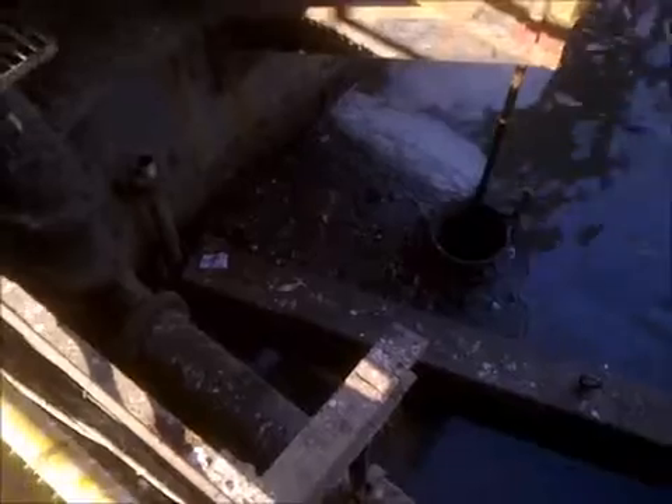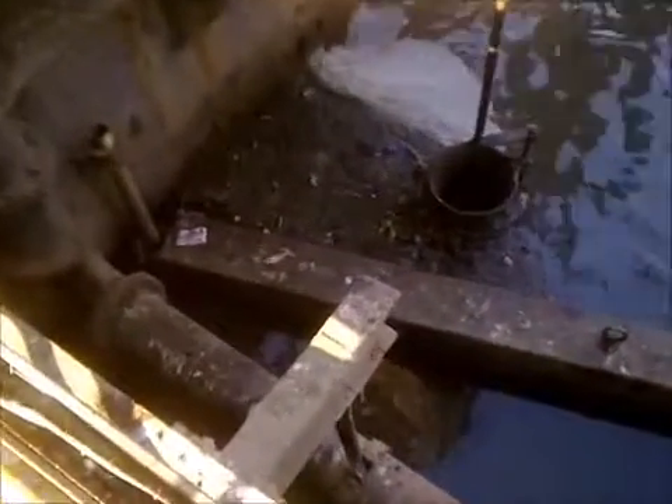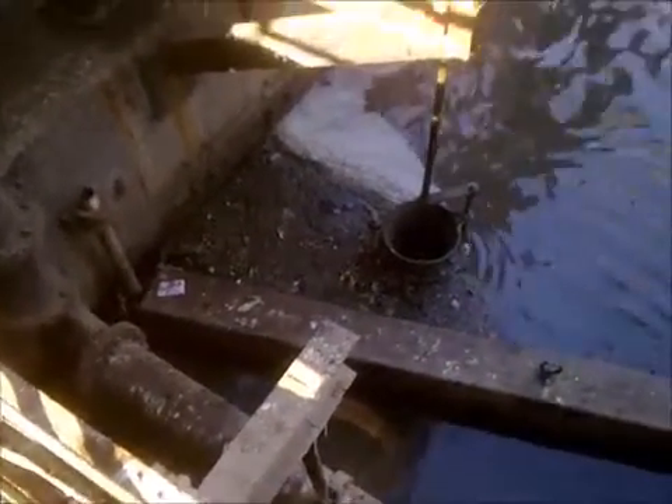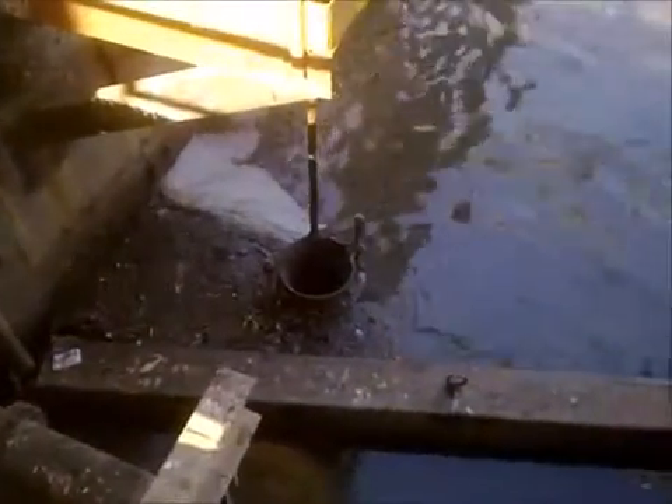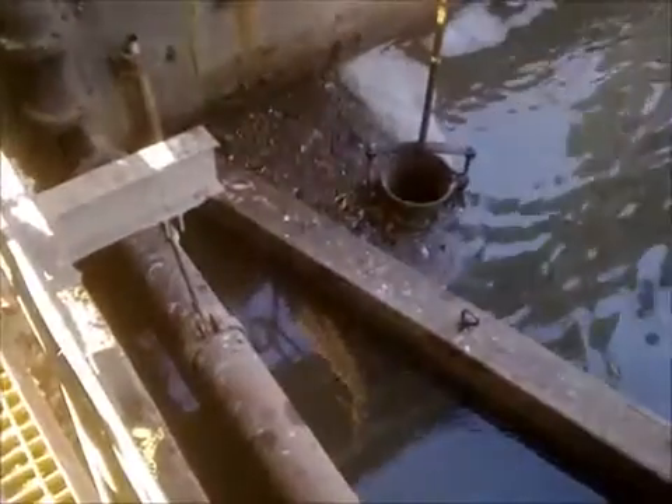Thus, unpolluted water — free from all contaminants — goes into the sea, saving the life of living organisms. The scum baffle is 6 meters wide, with a height of 0.5 meters and a depth of around 265 mm.